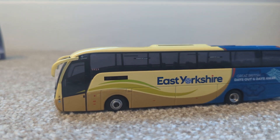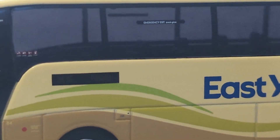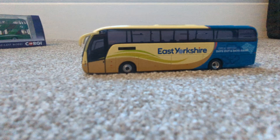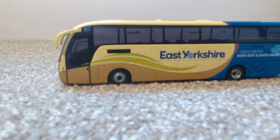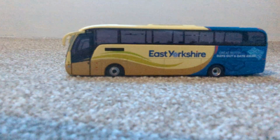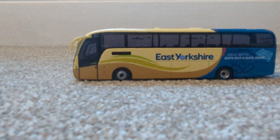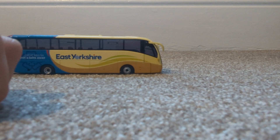This was definitely modelled before last year, because if I zoom in on the destination board it says X5. For those who aren't familiar with East Yorkshire's operations, the X5 was a route that ran on coaches from Hull to Goole for about a year before they stopped it. It was an EastRider brand and they usually had a coach branded for it — I think that was fleet 81. That's been withdrawn since.